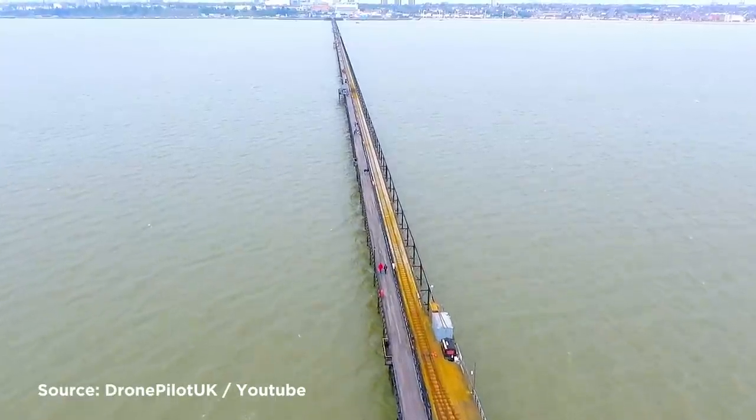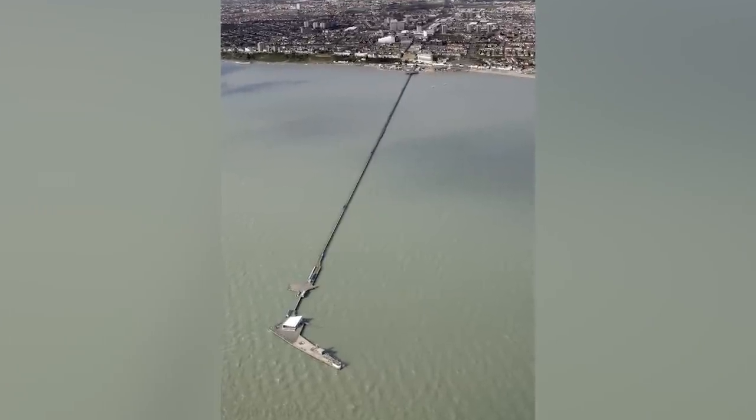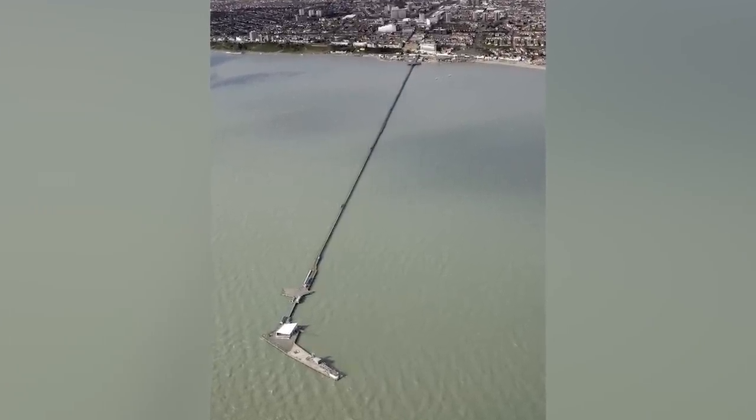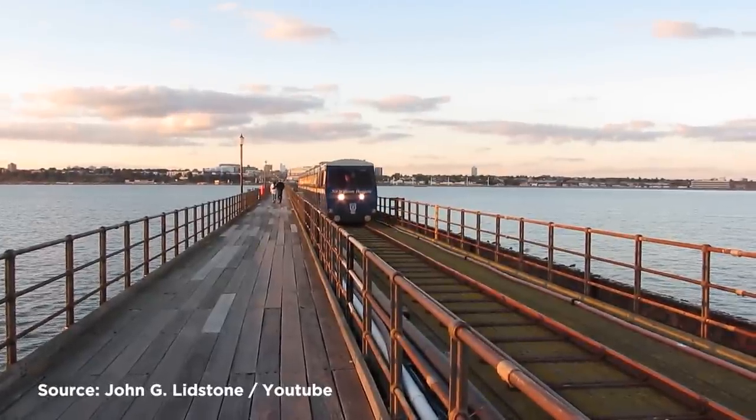Made of wood and iron, the pier has a pavilion with an open sun deck, restaurants, and entertainment facilities. And before you worry about walking out all the way to enjoy what's on offer, it even has a railway to take people to the end.